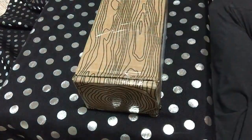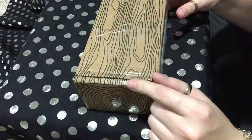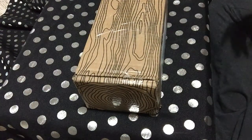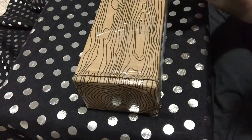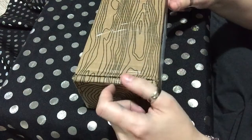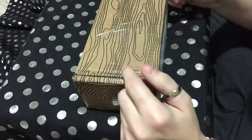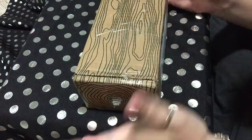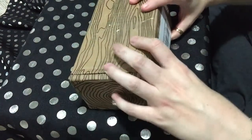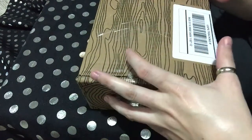I've got the December Enchanted Crystal Box. This is a monthly subscription box that you can get on Cratejoy — I think they also have an Etsy shop and a separate website, but I got the box through Cratejoy. There were two boxes to choose from: a smaller box and a larger box. I got the larger box.